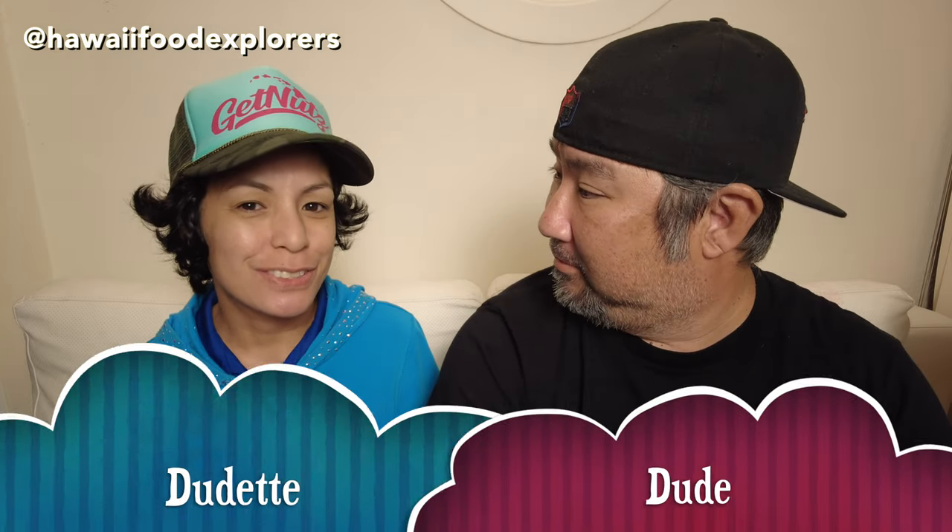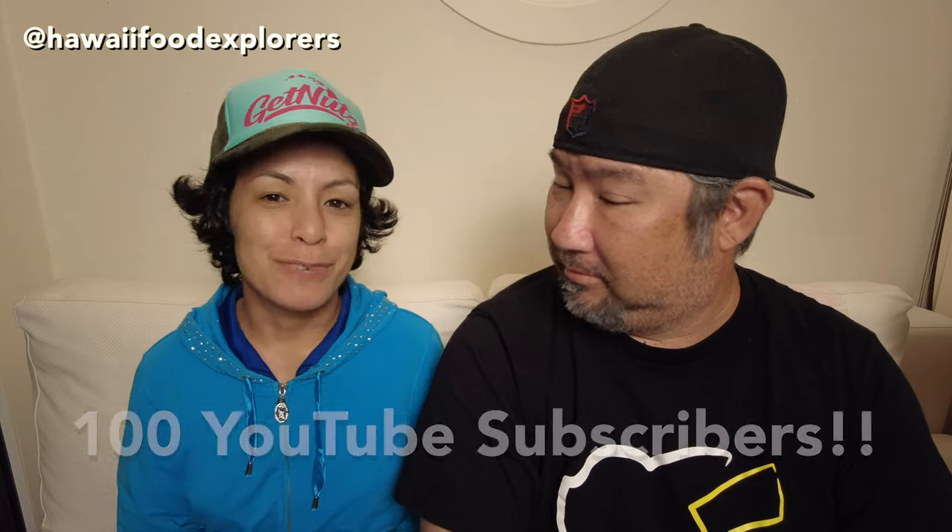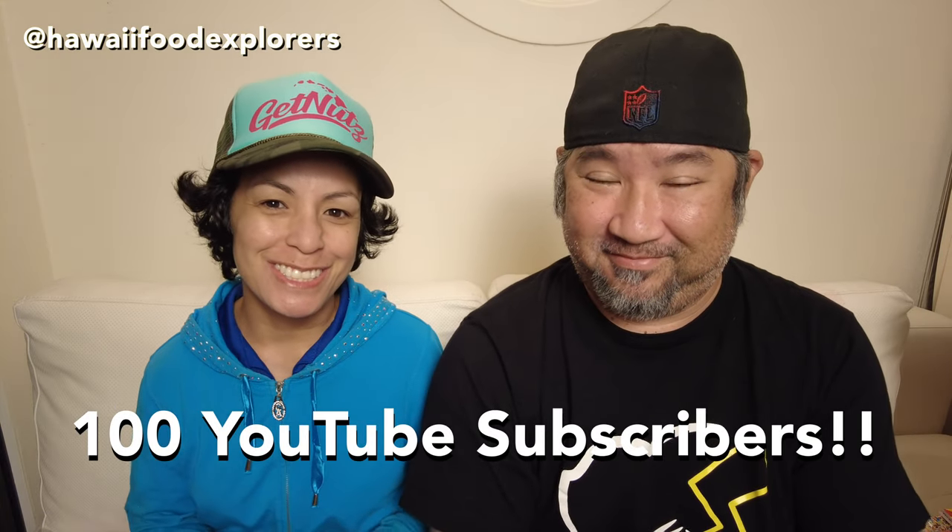Aloha and welcome to a special mid-week edition of Hawaii Food Explorers. Today we are celebrating breaking 100 subscribers on YouTube!